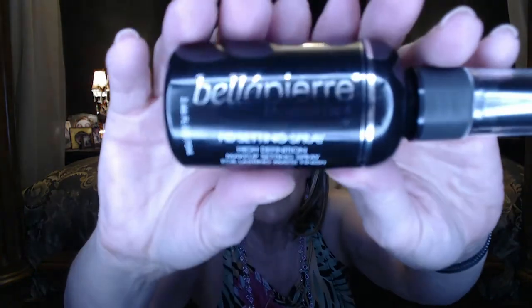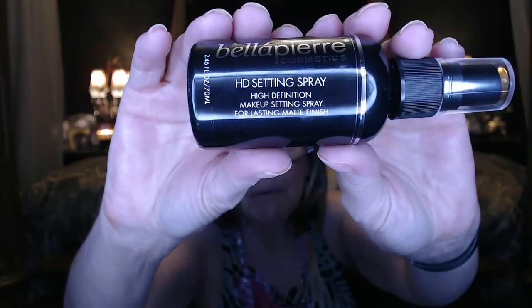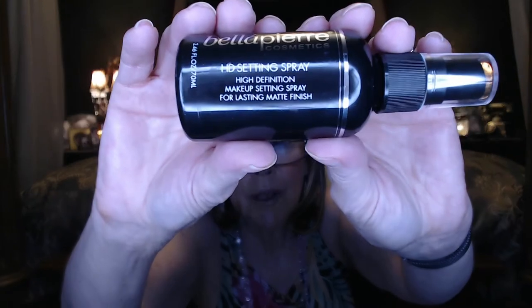The next item was supposed to be a liquid highlighter, which is okay because hashtag Nancy has no idea how to use highlighter anyway. Instead I got this HD Setting Spray by Bella Pierre Cosmetics — a high-definition setting spray for a lasting matte finish. I do use a setting spray, even if I'm not sure it really sets my makeup, but it does feel cool when sprayed on. The Earth Harbor ampoule had an MSRP of $48, so at $18 for the box I've already gotten my money's worth.